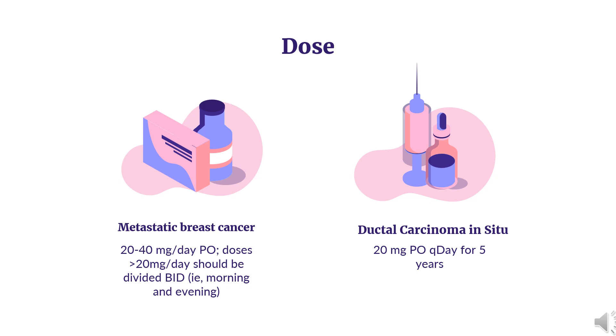Ductal carcinoma in situ (DCIS): Indicated in women with ductal carcinoma in situ following breast surgery and radiation to reduce the risk of invasive breast cancer. Dose: 20 mg orally once daily for 5 years.